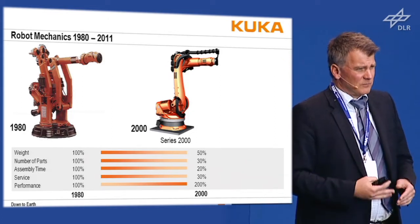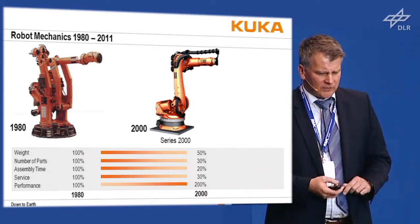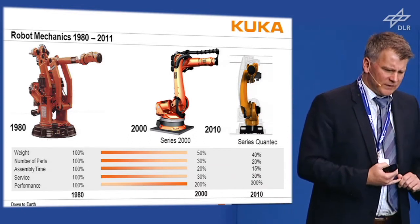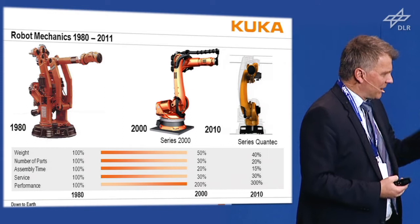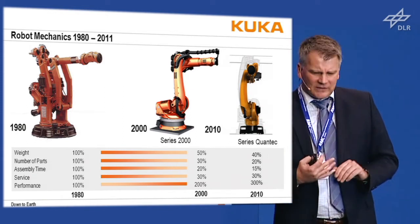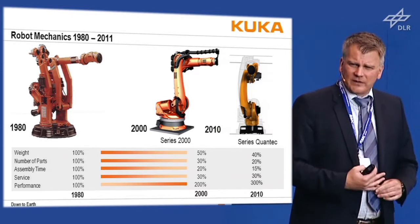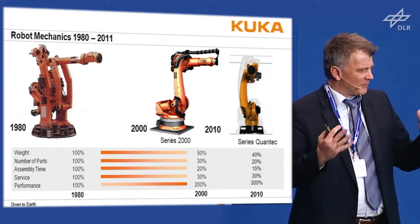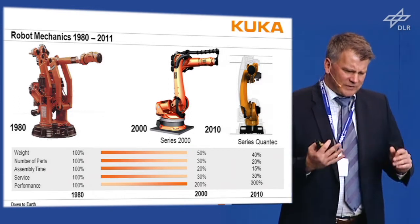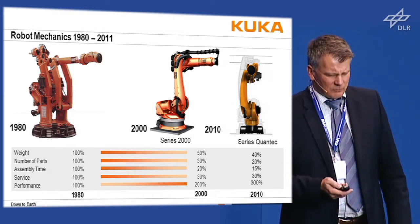Doing all this requires time — it took us two to three years to set up the methods. Finally, in 2010 we came out with the Quantec series: a mechatronically designed robot. Not perfectly mechanically designed but mechatronically designed. You can reduce weight, decrease the number of parts from 1,000 to 800 — meaning less purchasing cost — reduce assembly time, and also improve performance.